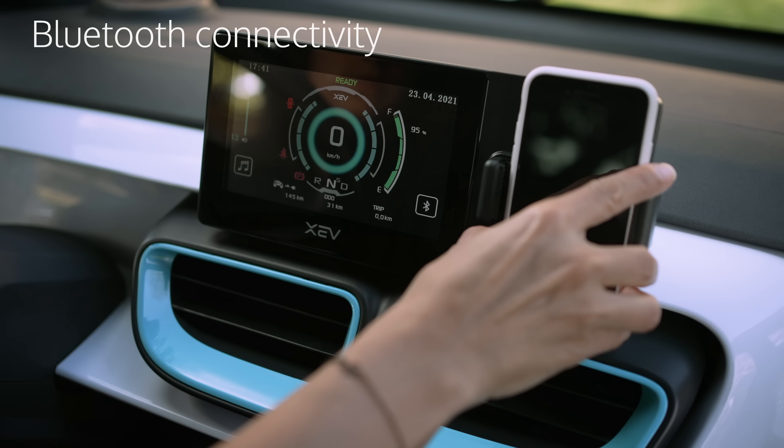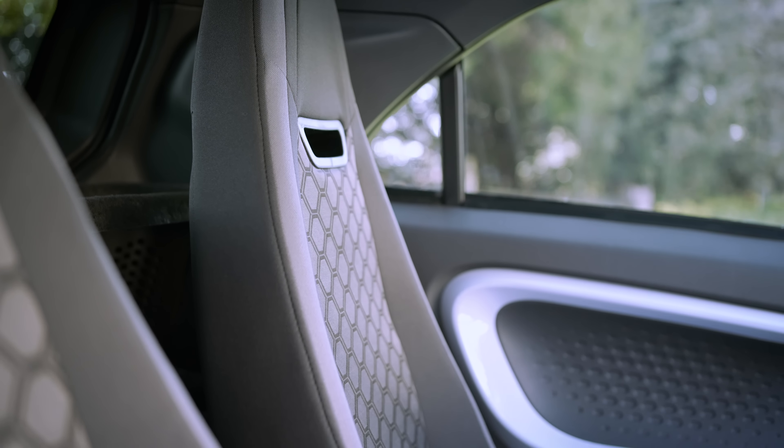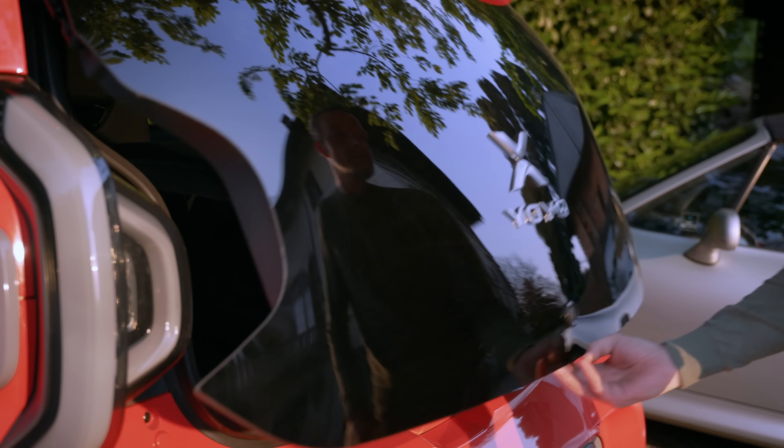The interior was designed to ensure maximum space and light, thanks to a panoramic roof and a very open interior layout. We also have a very useful trunk where you can fit all your shopping, whether for supermarket trips or even just going to the gym.